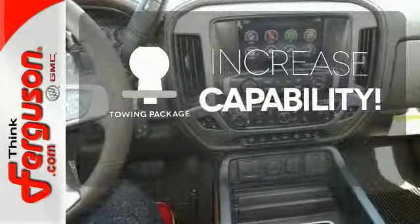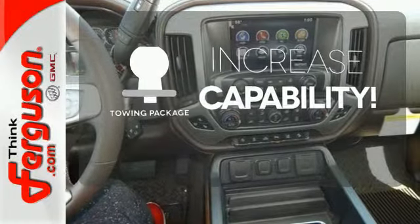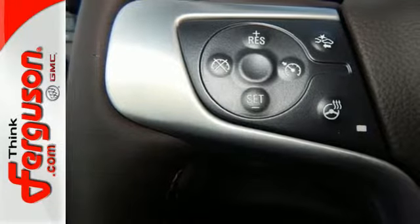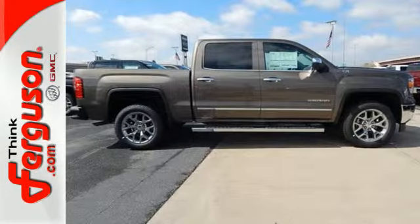You're set to handle any job or haul any of your toys with the included tow package. It's a big world out there. Meet it in kind. Get behind the wheel of this GMC Sierra 1500 today.